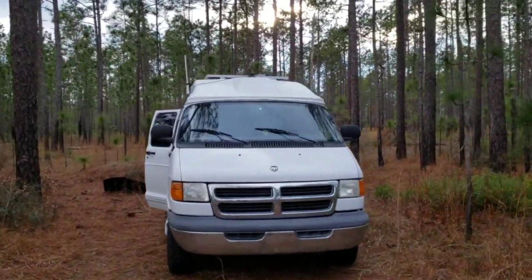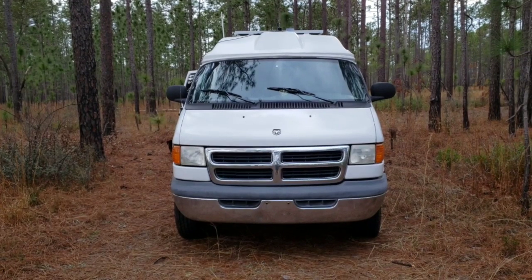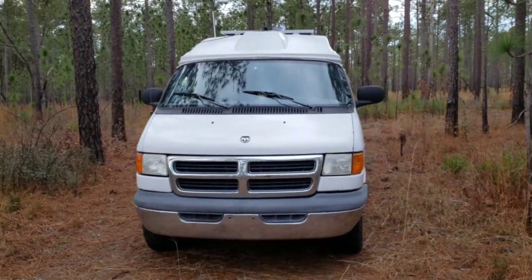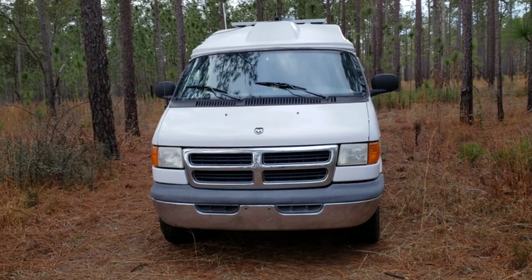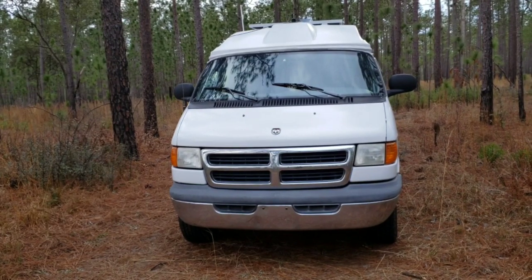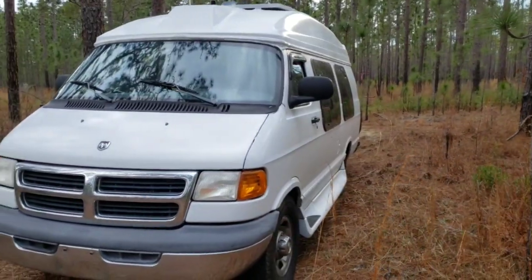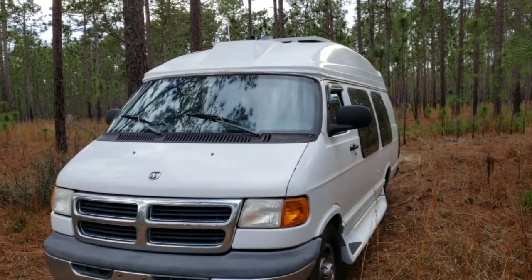The van is a 2000 Dodge Ram 3500, the 5.9 — 360, whatever you want to call it — engine. It has a 46RE transmission, which has all been rebuilt. It's got a Dana 60 limited slip with 4.10s in it, which basically averages out to about 10-11 miles per gallon on the highway. What are you going to do? She's running okay right now. I just painted it — it's pretty nice.